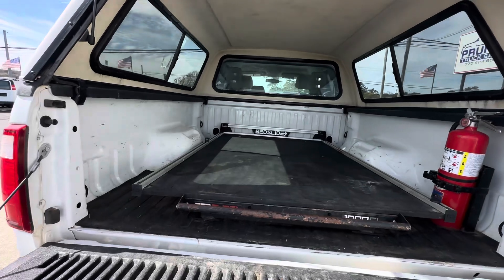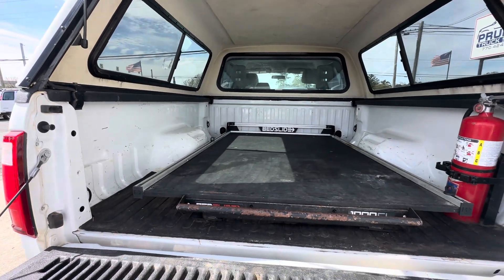Has the bed slide. The bed slide itself is just over six foot long and about four foot wide.